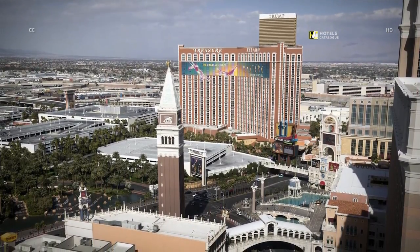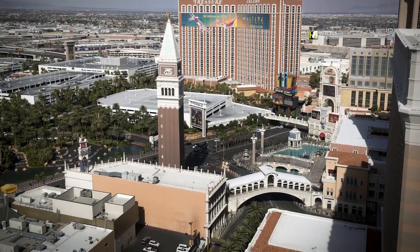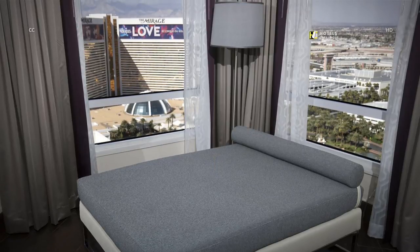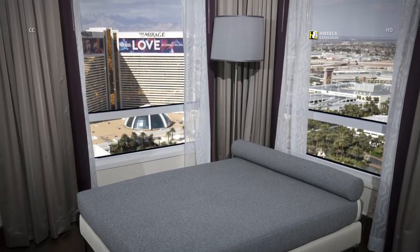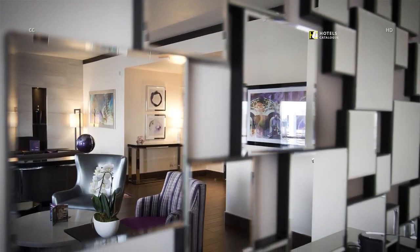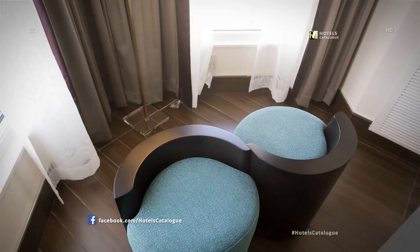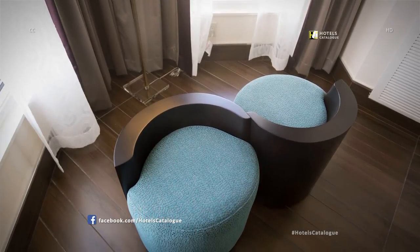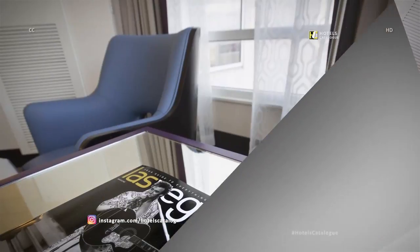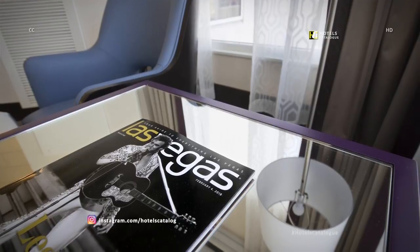A valley presidential suite offers incredible views over Vegas. Guests can sleep surrounded by views above the Strip in a daybed. The suite is reflected in a mirrored wall design, and a small nook offers seating by the windows. A magazine sits on a mirror-topped end table.